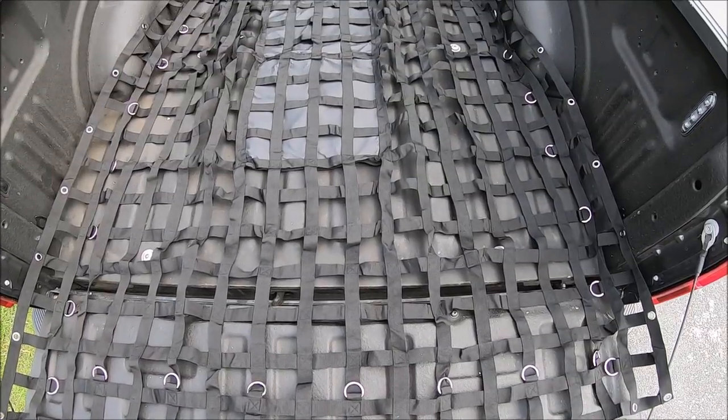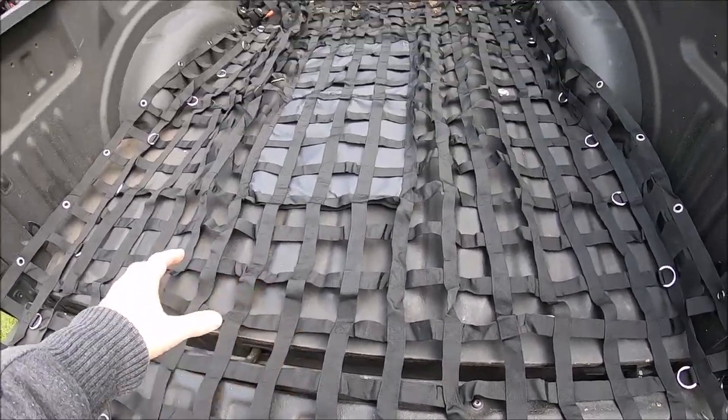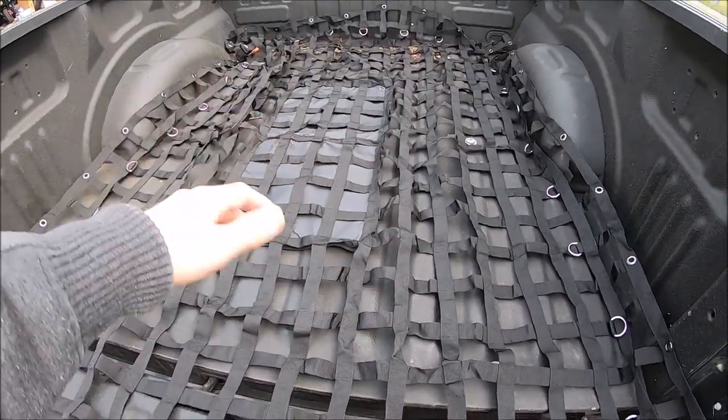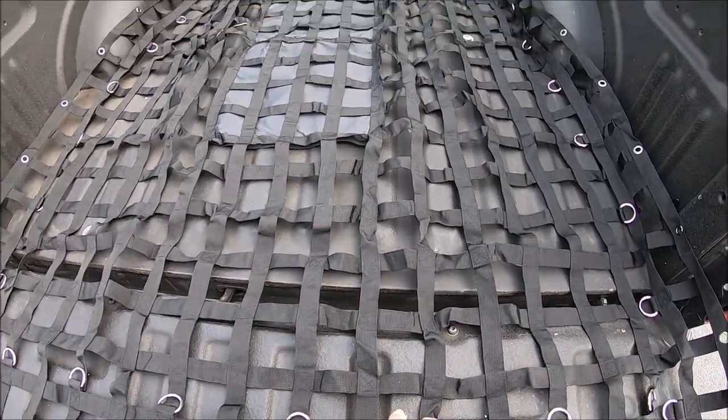Here's the cargo net in the bed of the truck. It fits perfectly — it's a little bit long, but you've got to think if you have a bunch of cargo and boxes and you're moving stuff, it's not going to be laying flat in the bed. So this is going to be the perfect size for an F-150.